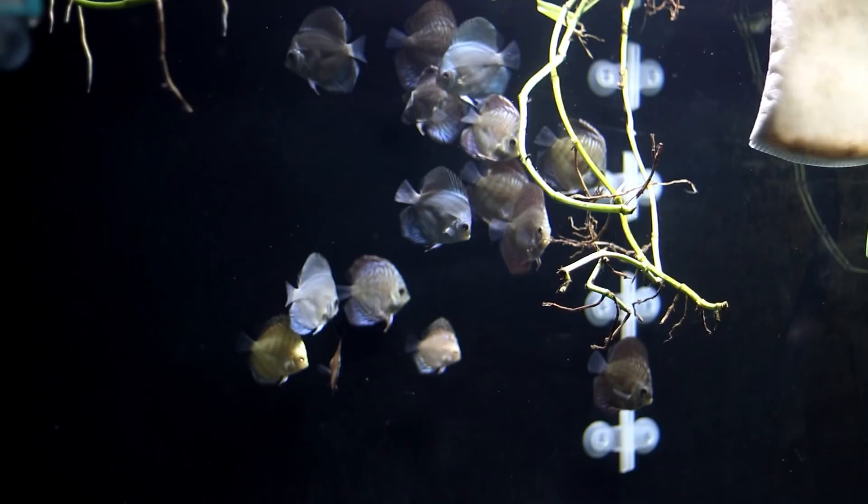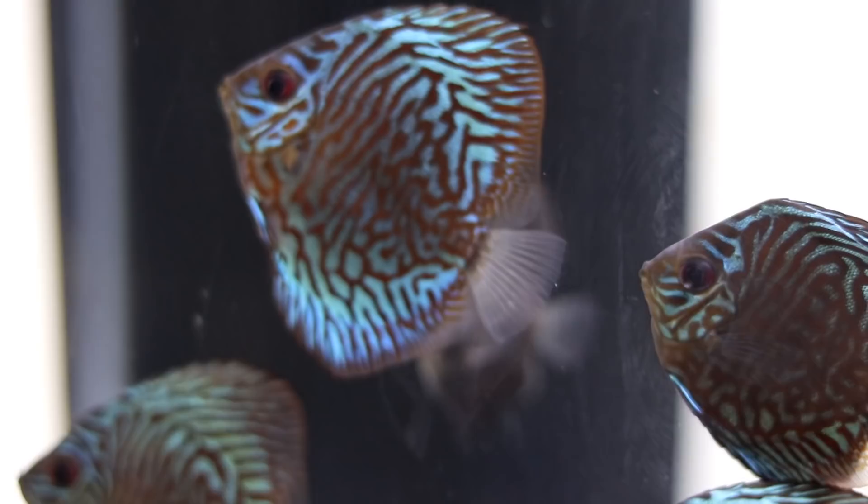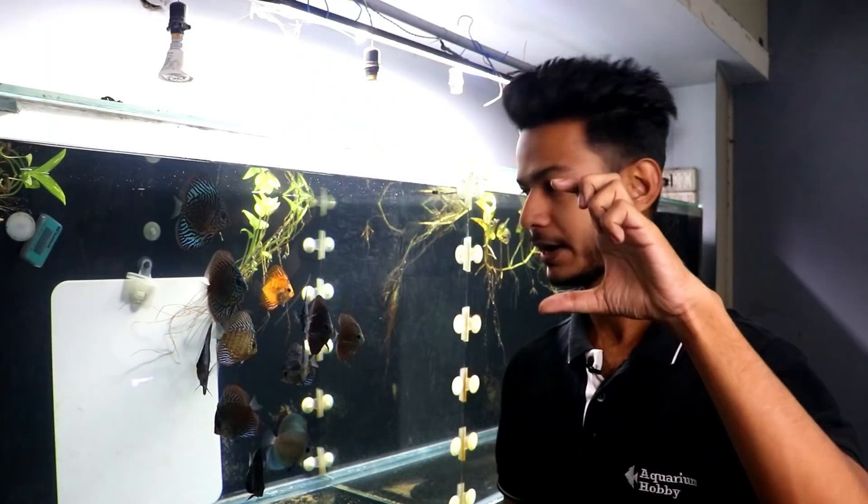This was the size when the fish came. You can see the little fish in yellow color. But now they have grown considerably. When they came they were 2.5 inches, and now their size is approximately 3.5 inches - we are talking about height.